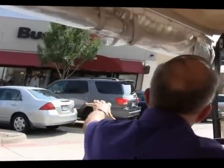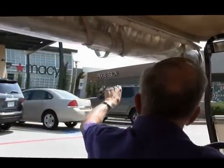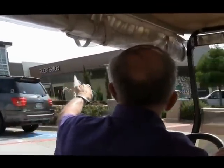Buckle is women's clothing. Sol is shoes. Macy's is over here, and Regis Salon is over here as well.